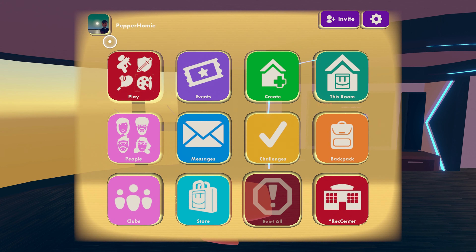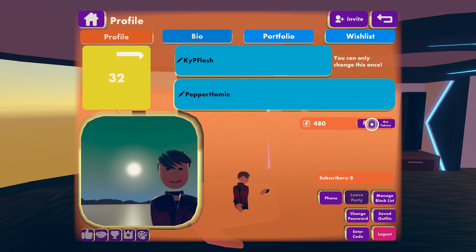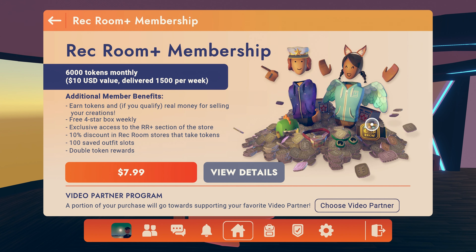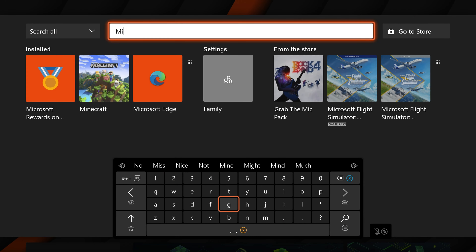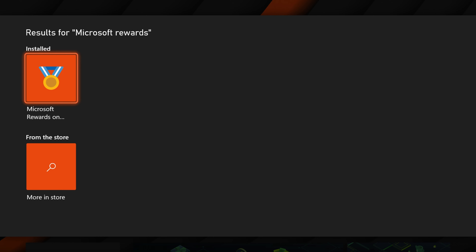Currently the price of Rec Room Plus is $7.99 USD. We can actually earn enough money to purchase Rec Room Plus by using an app made by Microsoft. This app is made by Microsoft so you know it's not a scam. You can find this app in the Xbox Store — it's called Microsoft Rewards on Xbox.